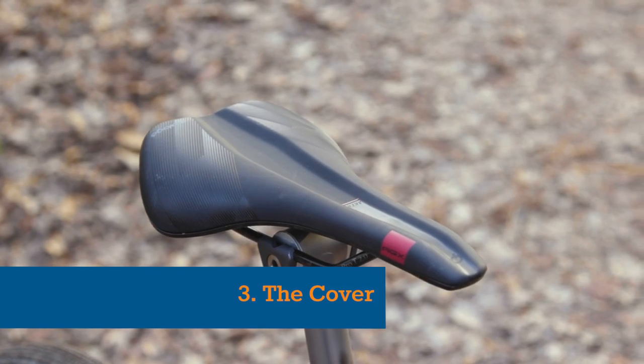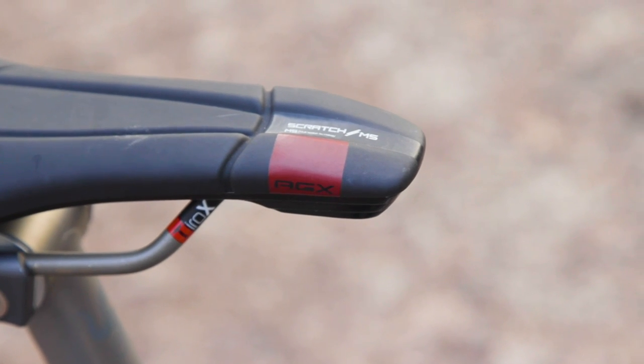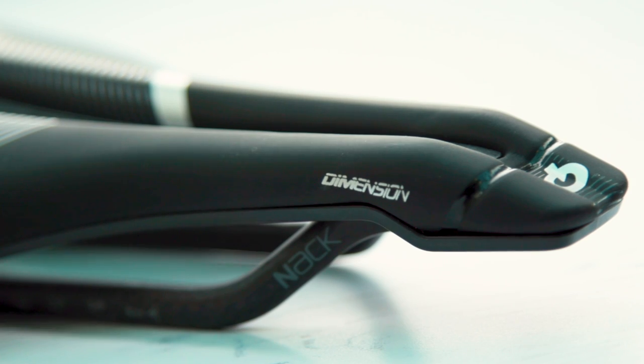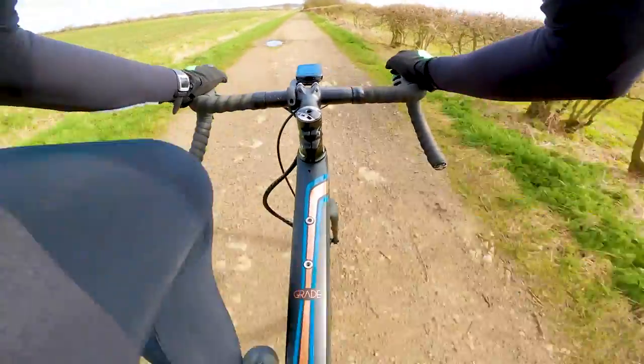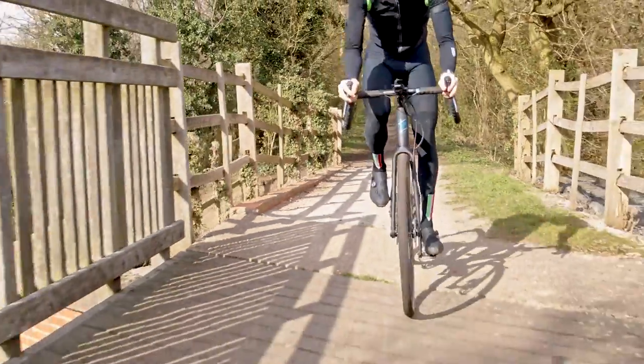Number three: the cover. Saddle covers are made from a variety of materials, including real leather, though synthetic covers are much more common. Watch out for any prominent seams and rough patches when choosing a saddle, as these can cause discomfort depending on the location or even wear holes in your shorts.